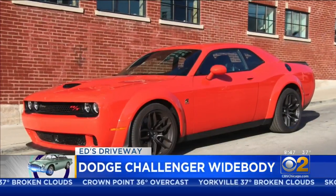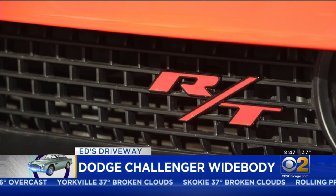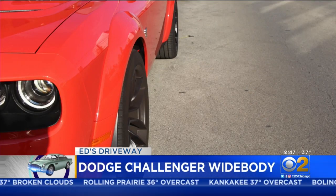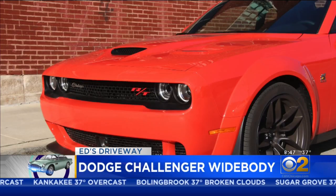This is the Dodge Challenger RT Scat Pack Widebody — a 485 horsepower V8 muscle car with a body that's as wide as the smile it puts on your face. The flared fenders accommodate wider tires, greater grip, and improved handling.